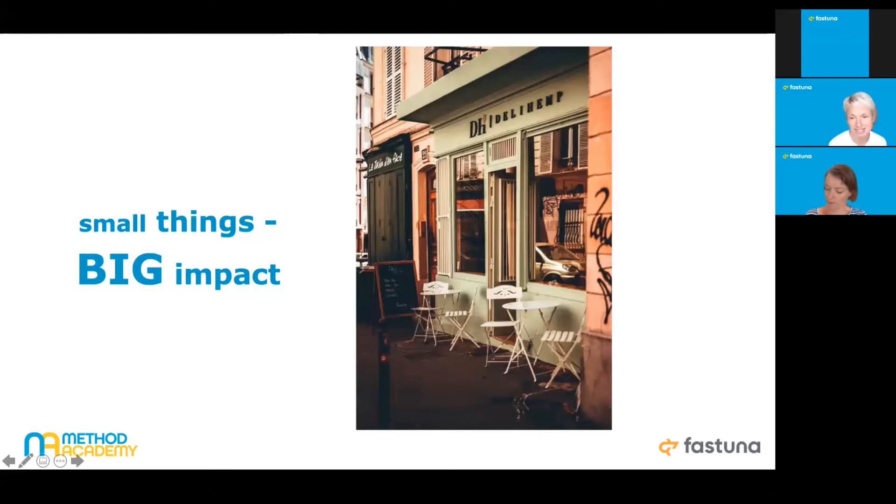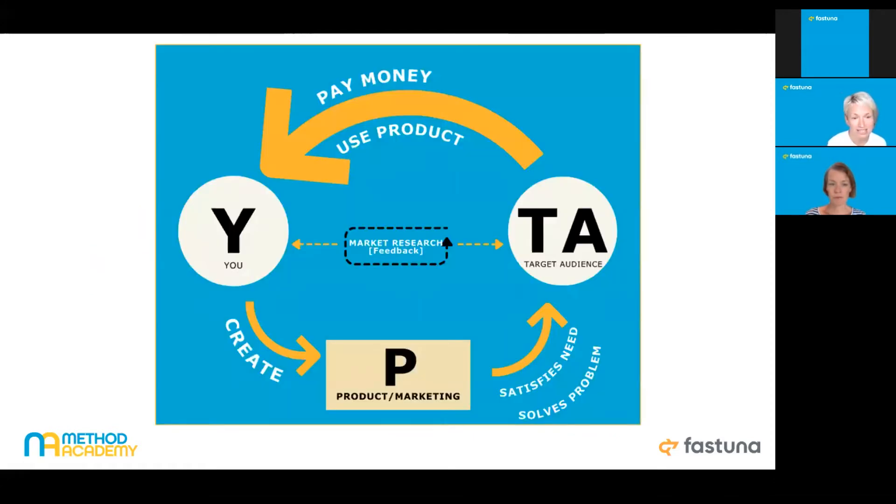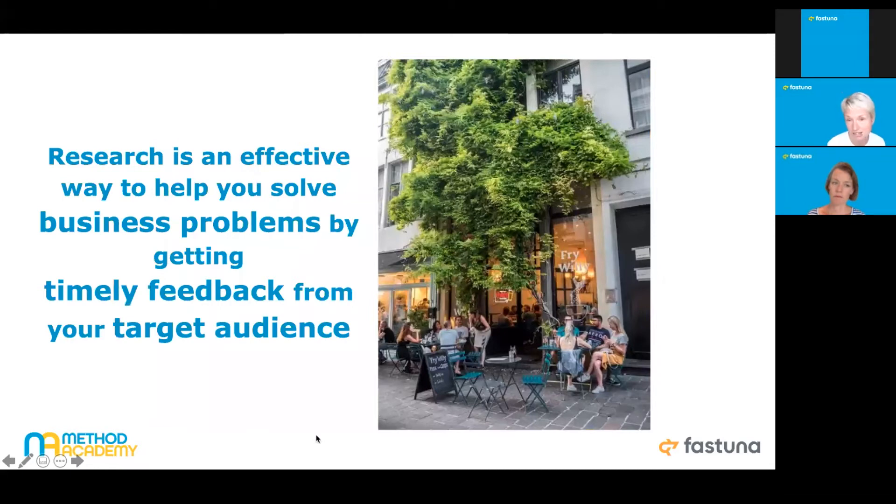What Rory did is the method we call ethnography or observation, combined with interviewing some folks around — instead of just brainstorming inside with the business owners. This story simply demonstrates that market research is a really effective way to help you solve business problems by getting timely feedback from your target audience. It's a shortcut. And another key message is that it always answers 'why,' and gives you wonderful insights not just when you launch, but at the very earliest stage of product development — and it saves a lot of money and effort.